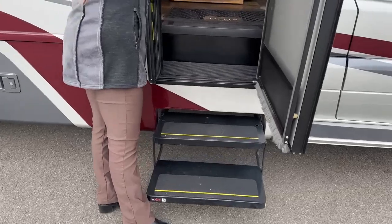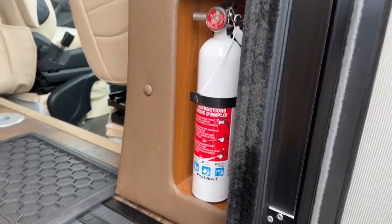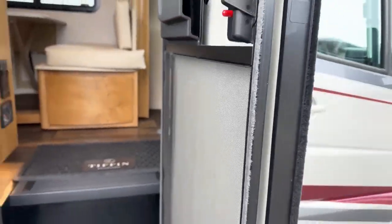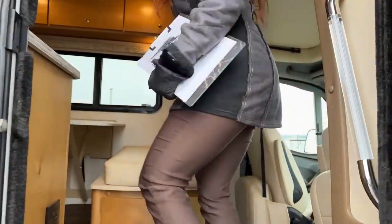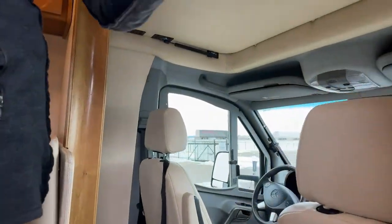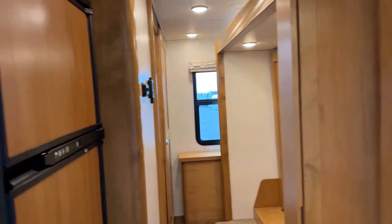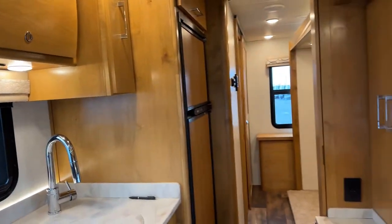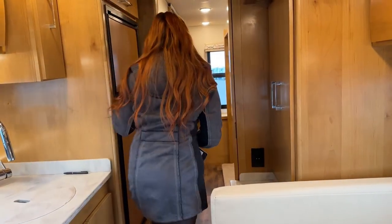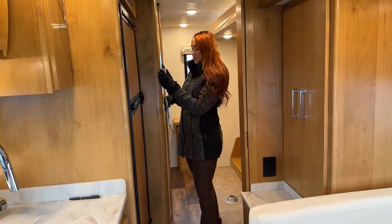So right before we go in, we have our fire extinguisher — nice little safety protocol. As I showed you, the first latch to get in is right here, a little handle assist, and you also have one directly on the right side as well. So no matter what, you have that stability walking into your coach. This is what it looks like with that slide in — you can still walk easily all the way back to the fridge and to the bathroom. I'll go ahead and open that slide up for you.